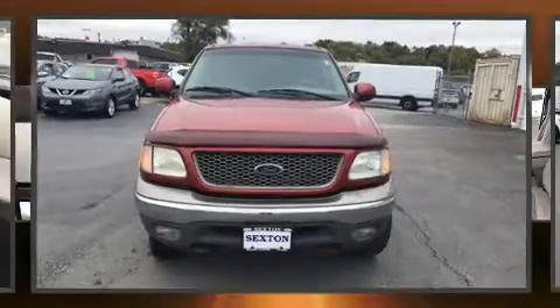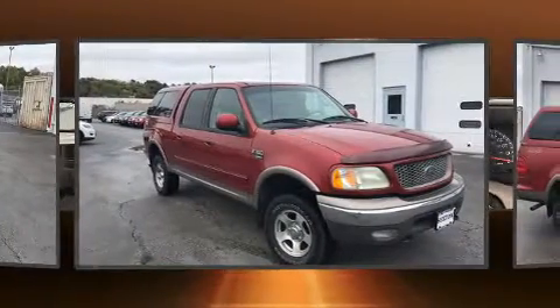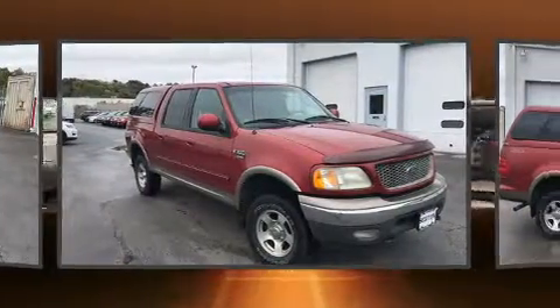You can expect a lot from the 2002 Ford F-150 SuperCrew. It features an automatic transmission, four-wheel drive, and a powerful eight-cylinder engine.